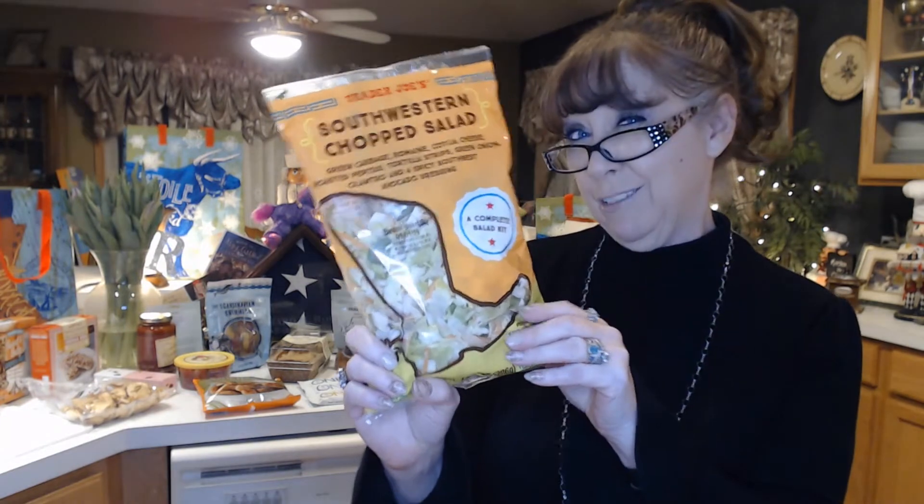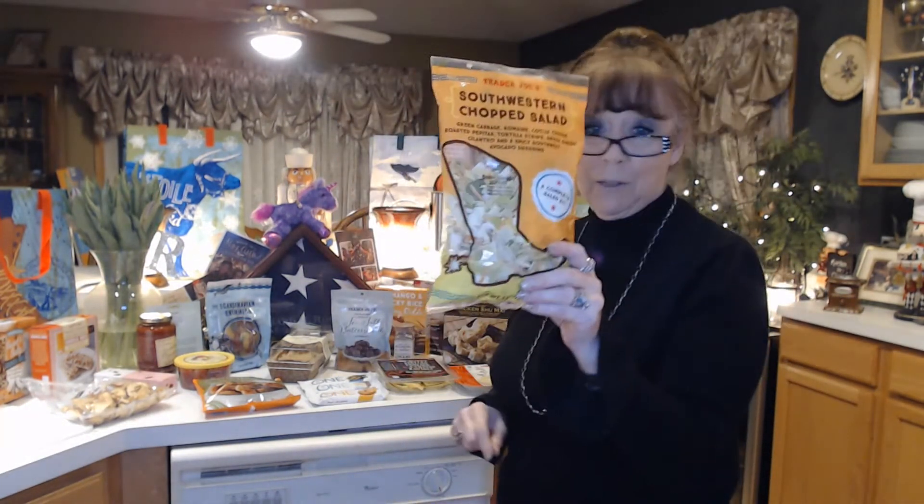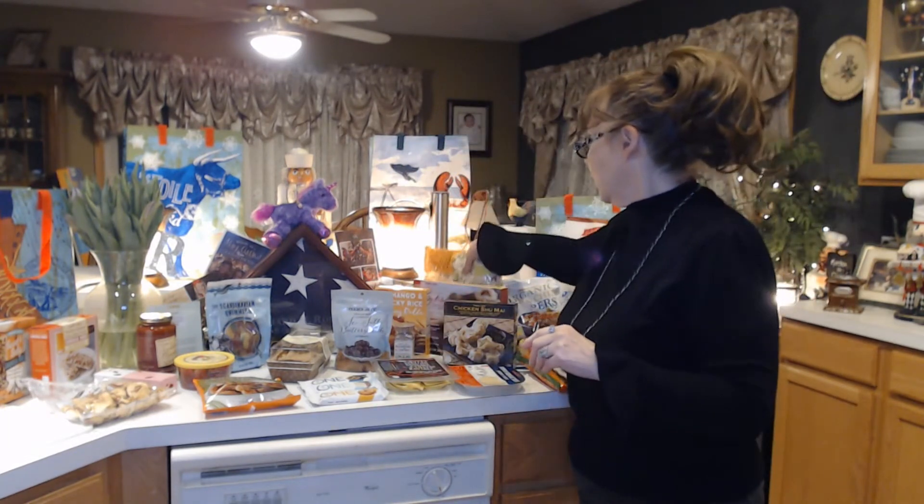To try to keep it healthy, I got some chopped Southwestern chopped salad. It comes with green cabbage, romaine, cotija cheese, roasted pepitas, tortilla strips, green onion, and cilantro. And it has a spicy southwest avocado dressing, but I've got some low-cal no-fat dressing in my refrigerator so I'll probably have that. These salads that are already made are just the perfect size.